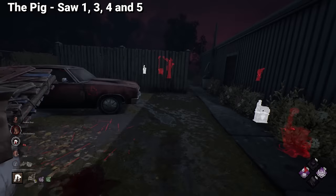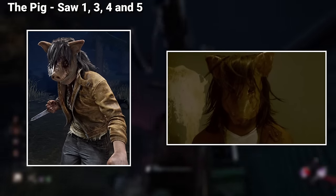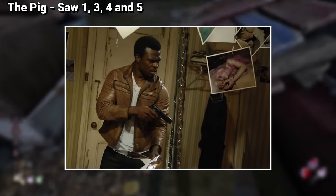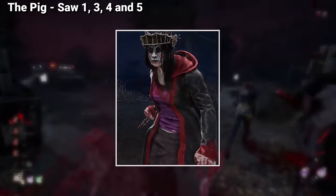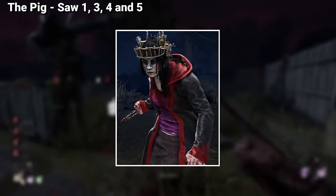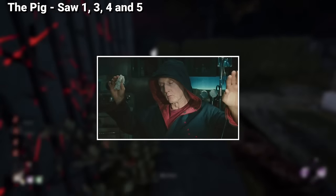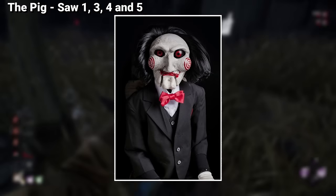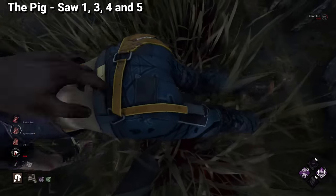Her other pig outfit is called Deceiver, inspired by the same fit used by Daniel Rigg — specifically the scene where he is told he needs to capture another person for Jigsaw's trials and is given the pig mask. Finally, we have Amanda's Rebirth, a cosmetic designed for Dead by Daylight. The robes are the most iconic ones used by Jigsaw in the original film, and the mask is made in reference to both Billy the Puppet as well as the Rebirth's bear trap, one of the most iconic traps in the franchise.